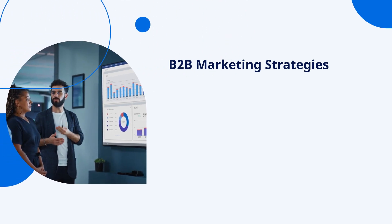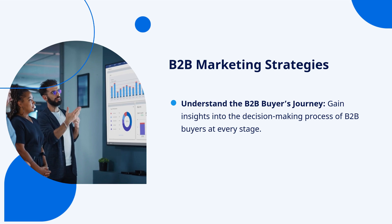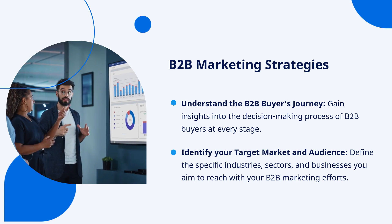B2B Marketing Strategies. Understand the B2B buyer's journey — gain insights into the decision-making process of B2B buyers at every stage. Identify your target market and audience.